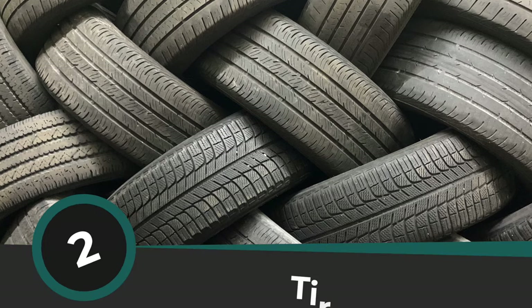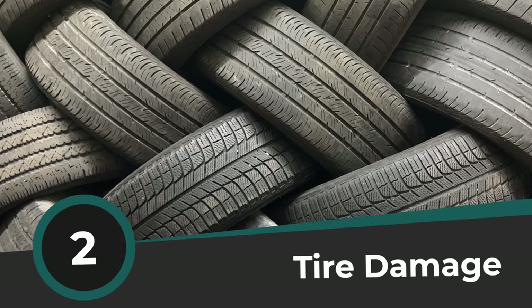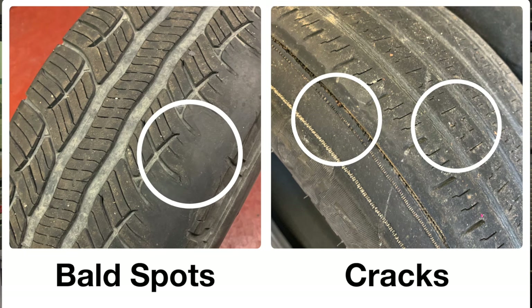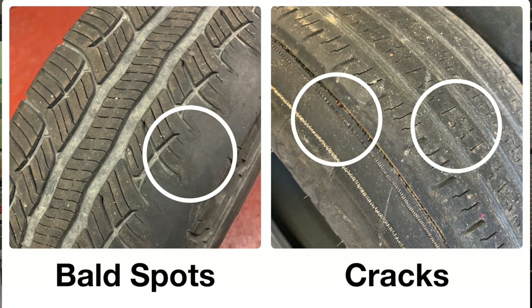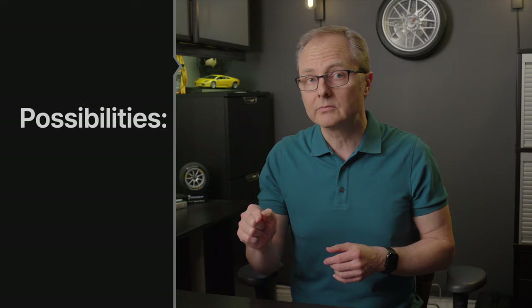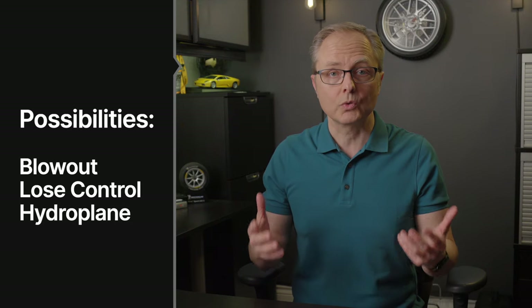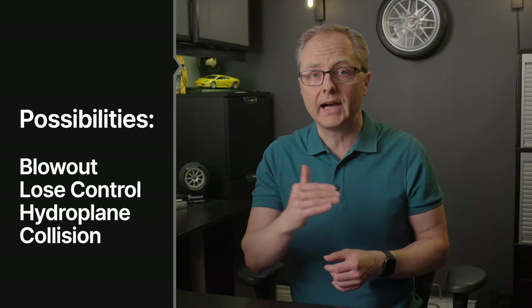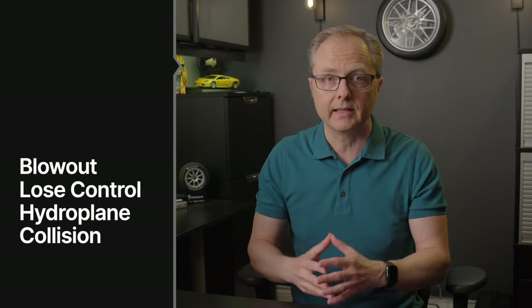Danger sign number two: cracks, bulges, bald spots. Even if your tires are newer than five years, if the rubber is cracking, or a weak spot has resulted in a bulge, or the tire is worn out in spots, that's a danger — you need new tires. That tire could blow out and cause you to lose control. Or because of the bald spots, you could find yourself hydroplaning or aquaplaning the next time it rains, which could result in a serious collision.